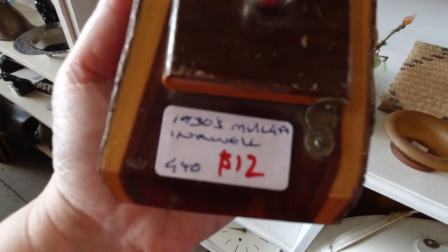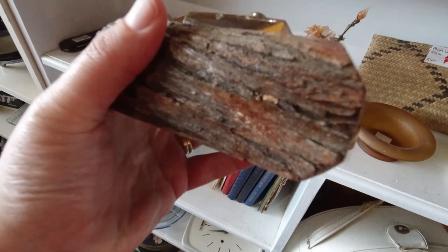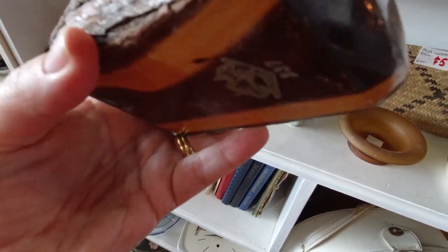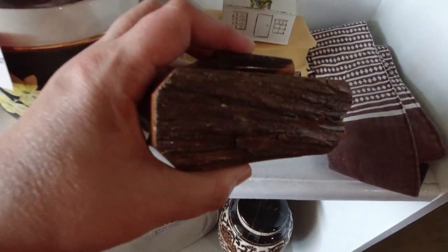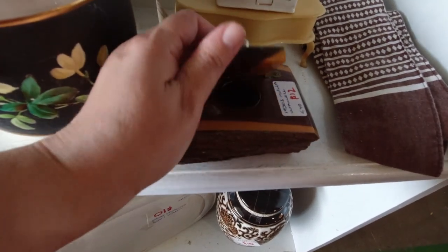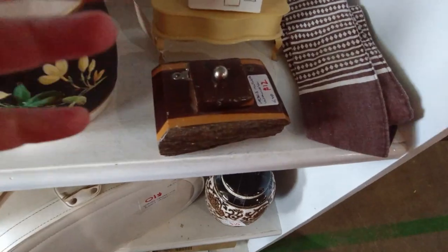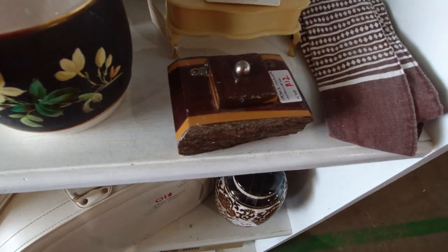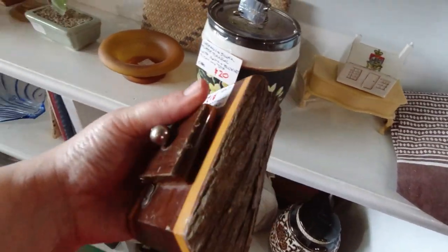That says 1930s Mulga inkwell, 1912. Well, this is made out of a piece of wood and it's definitely Australian made — that's kind of cool. I think I'd rather get this over that other really massive one, so I might pick this one up instead. It's so cute, it's so interesting. I think I'll have to pick that one up. This one's coming home and I think I might put the other one back.